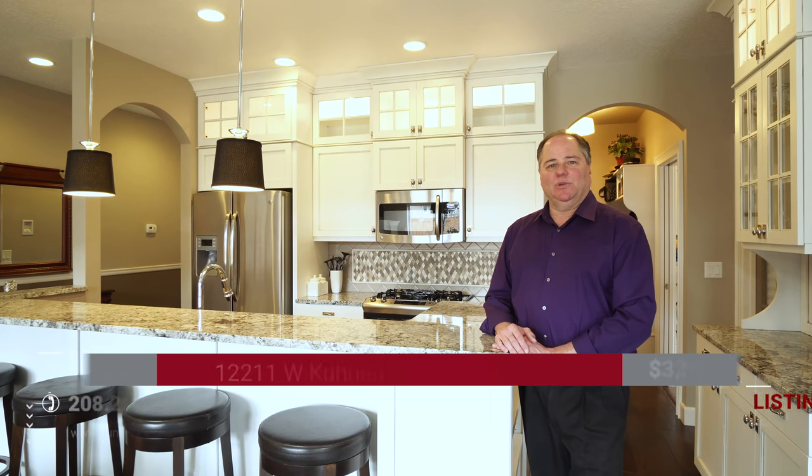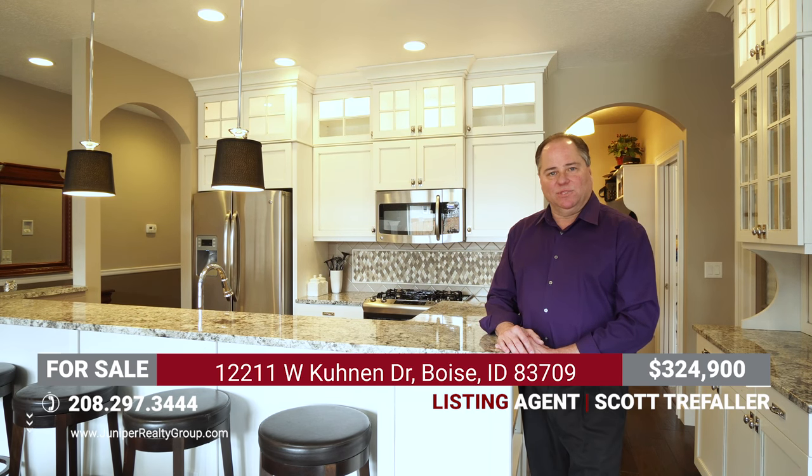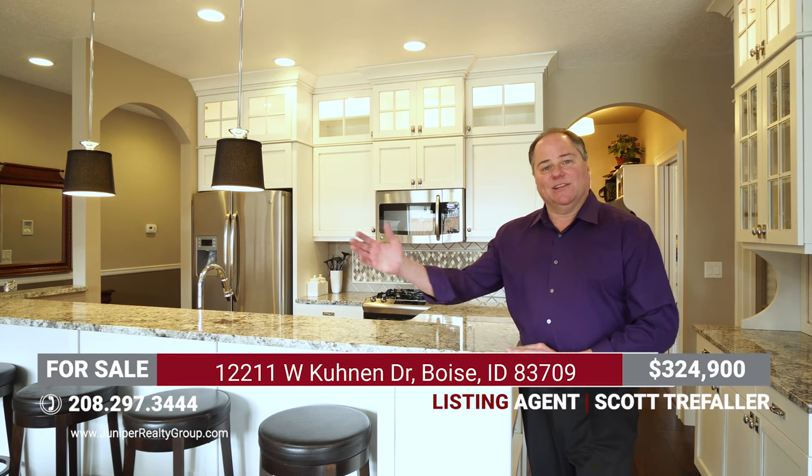Hey, Scott Trefowler with the Juniper Realty Group at Silver Creek Realty Boise. I want to welcome you to my newest listing here in Hazelwood Village. This house was built in 2011 by Ted Mason's Signature Homes and was actually featured in the Parade of Homes. This is a three bedroom, two bath, 1,720 square feet. Let's go take a look, shall we?